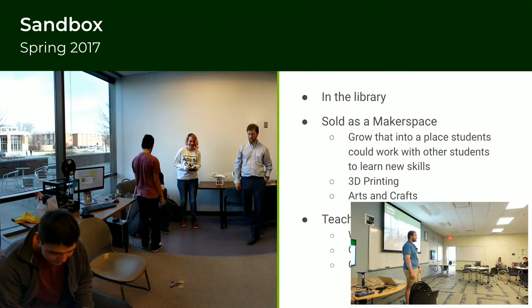This all started back in 2017, before I was there, back when Taylor was there — you'll see Taylor reoccurring in a lot of photos. Taylor used to work at St. Norbert too. We had the Sandbox, and it was a makerspace plus a place that people came for consultations.